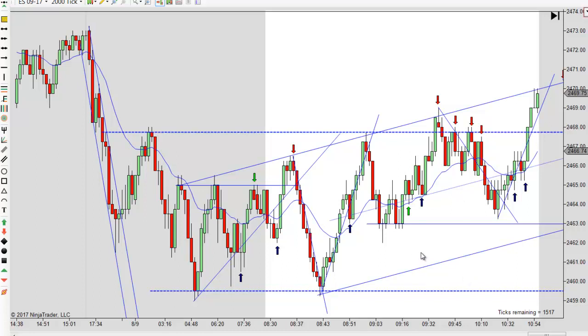But when it tried to go lower again and failed, I liked riding this back up to see if it's going to test this high again. That's just too many failures to the downside, and by that time most everybody's going to figure we're probably going higher. If you can't go lower, you're eventually going higher.